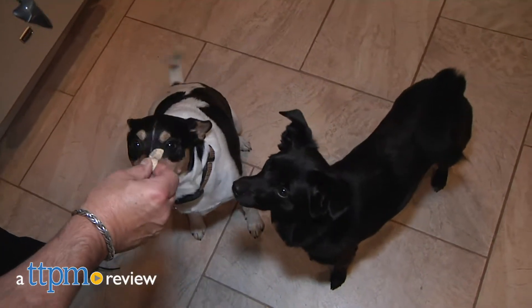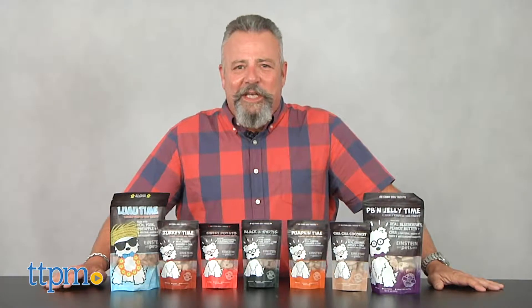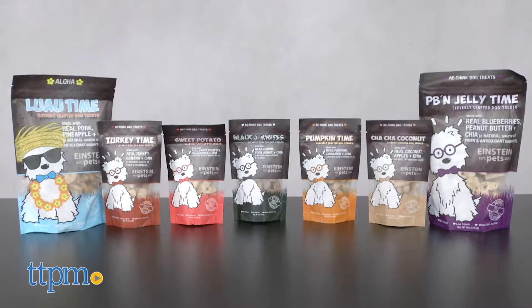Check out these all-natural dog treats that are superfood infused. Hi, I'm Andy, the TTPM Pets Dog Dad, and these are the latest dog treats from our friends at Einstein Pets.